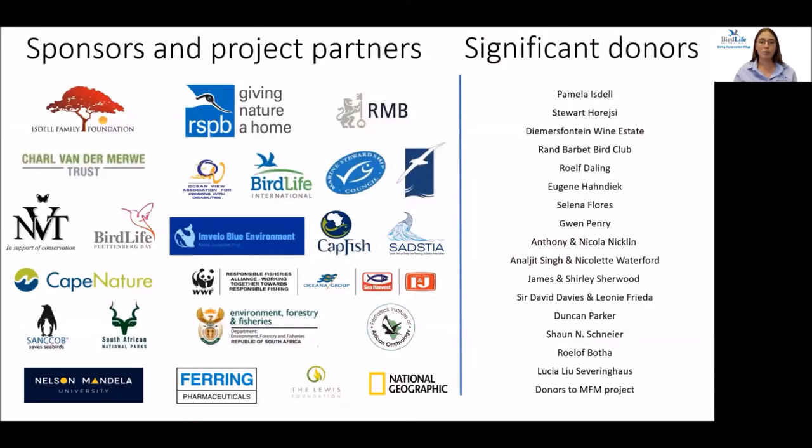None of this work would be possible without the generous support of our sponsors and important collaborations with our partners. On behalf of the seabird team, I'd like to thank each and every one of them. Thank you very much for attending the bird fair.